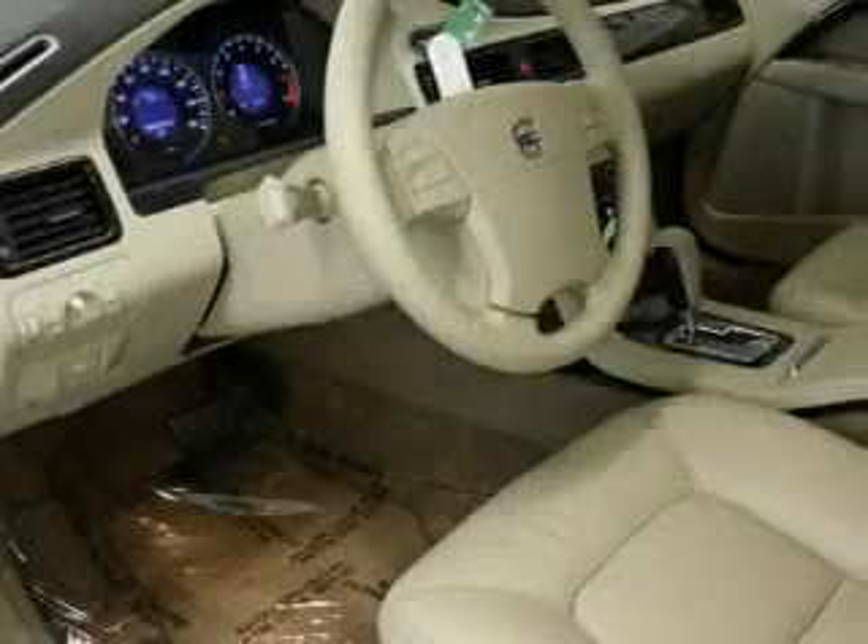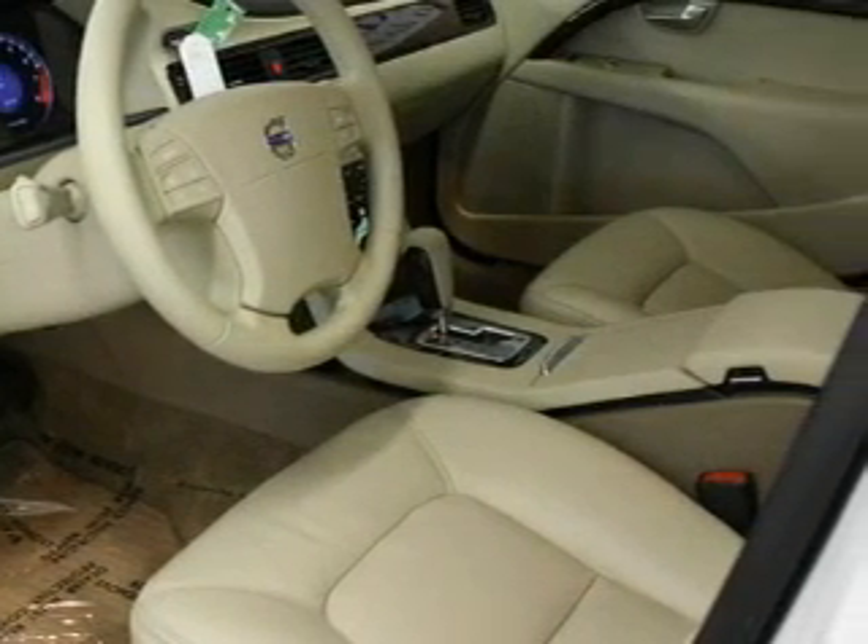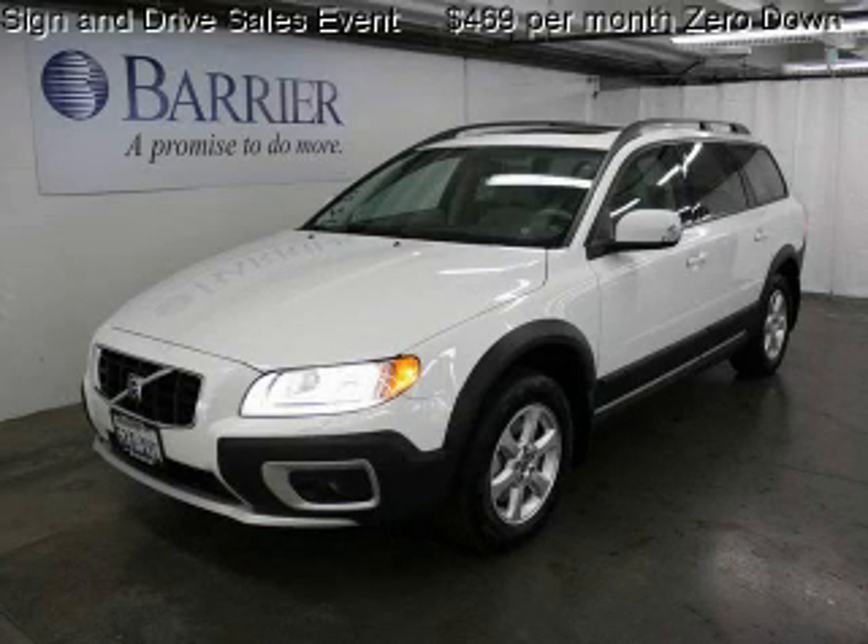This Volvo has had only one owner, and it qualifies for the Carfax Buy-Back Guarantee. Stop by today and test drive this vehicle for yourself.